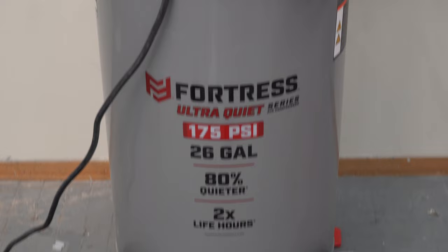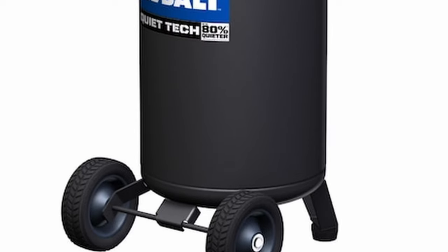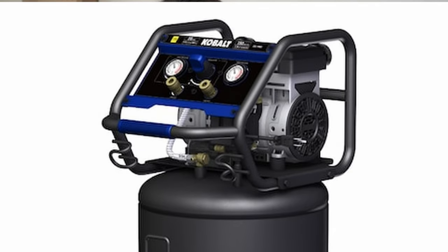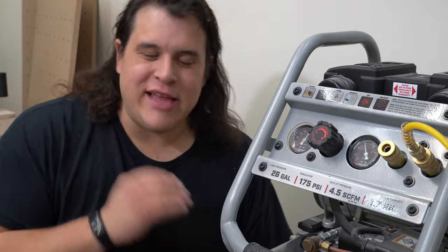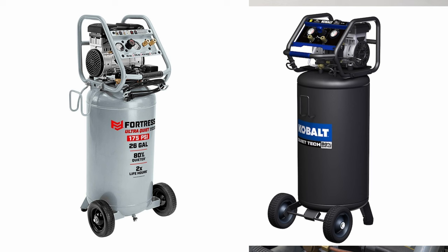Let's get started with this — the Harbor Freight Fortress Ultra Quiet 26-gallon max 175 PSI air compressor. I must say 'ultra quiet' in air quotes because this thing is rated for 69 decibels on Harbor Freight's website. We'll come back to that, but first let's talk about its nearest competitor: Cobalt makes a Quiet Tech 26-gallon max 150 PSI air compressor, which actually I think looks better because it's in matte black. Put them both side by side and they are almost identical.